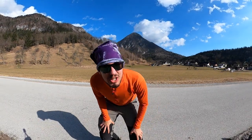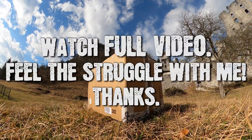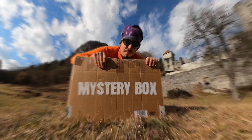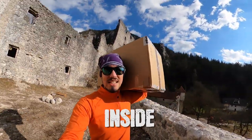Hey everyone, welcome in! Today's video is something special — it's mystery box time. I just received this package and I think there's a special new flying machine inside.